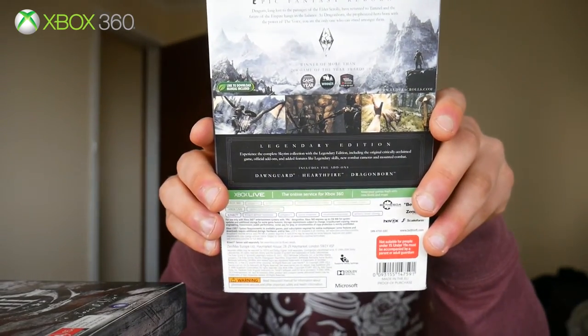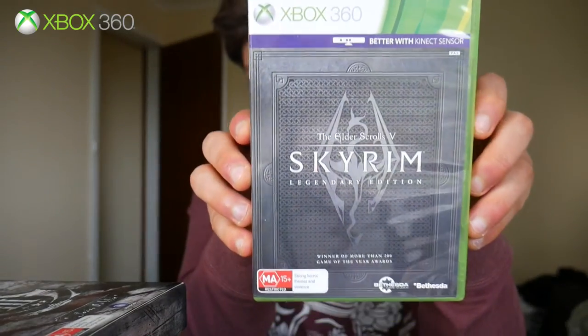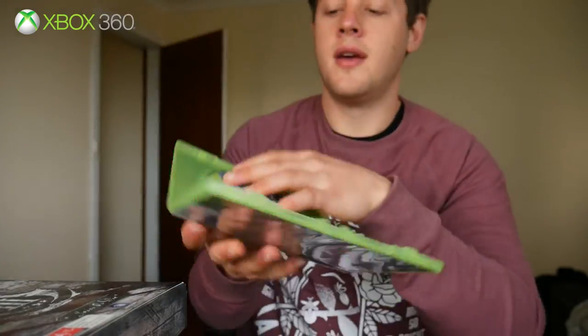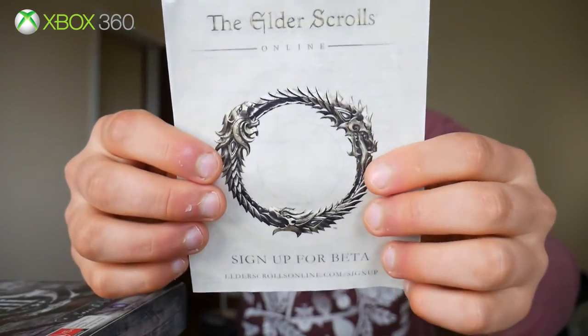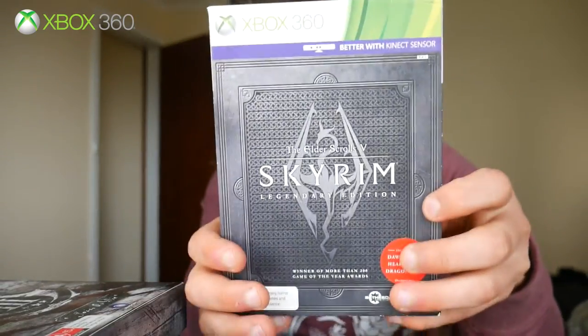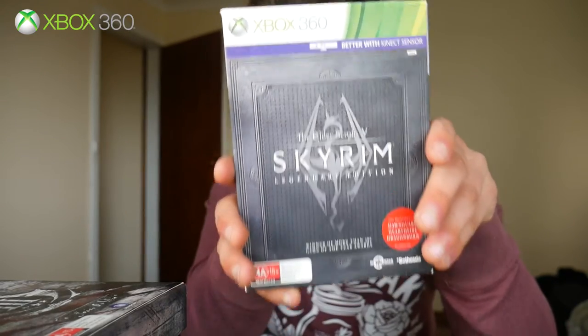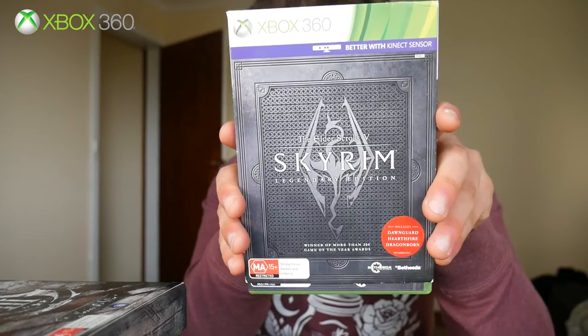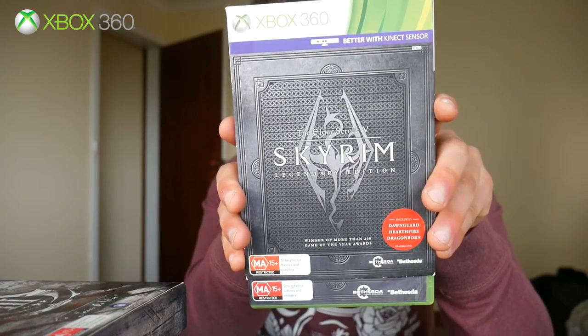I could have got this on Xbox One but because I've had the game on Xbox 360 for so long, I wanted to go back and play the edition that originally came out on this platform. It comes with a sticker about the Elder Scrolls Online beta, a manual, and two discs — one install disc and one base game disc — plus the slip case. I'm finally at a point in my life where I can start playing Elder Scrolls V: Skyrim. I know I've been missing out, but there's no better time than to play the Legendary Edition with all the DLC.